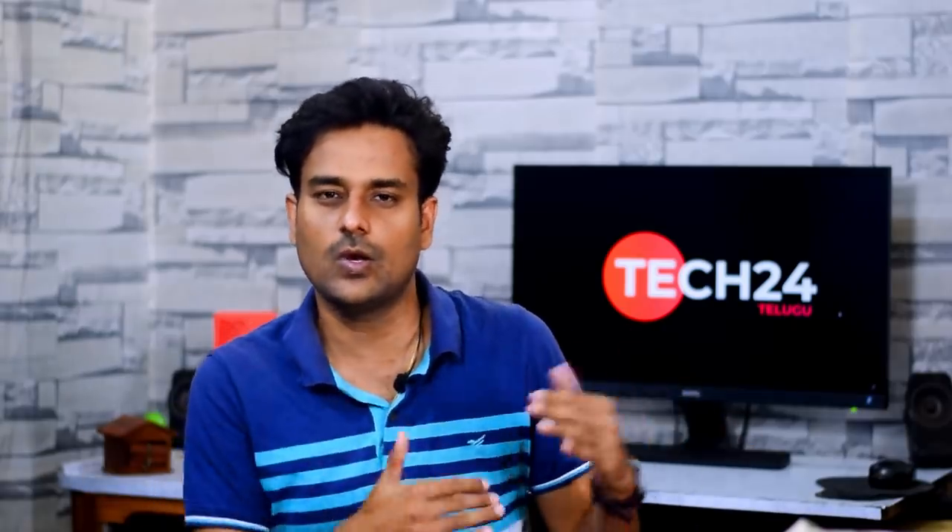Next, we have Motorola in April with phones in the Moto Edge series — the Moto Edge Plus and the Motorola Edge. For the Motorola Edge, there is a live image showing a vertical camera setup and Motorola logo. There is no physical fingerprint scanner, confirming an AMOLED display with an in-display fingerprint scanner.